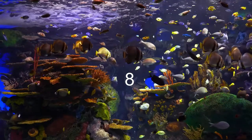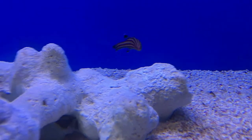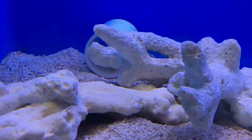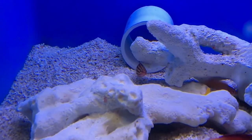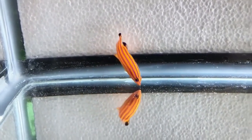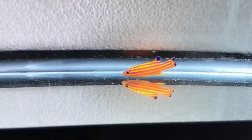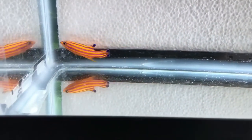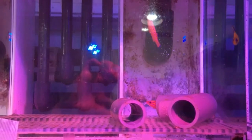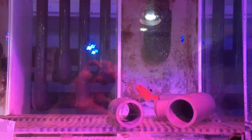Coming in at the number eight spot we have the Swiss Guard Basslet. This is a small but eye-catching fish coming in at just three inches. These guys make a nice addition to any community reef tank, but they will eat your inverts, so make sure you don't have any inverts you care about that these guys can get their mouths on. They prefer meaty foods like mysis shrimp or a little squid. I would not recommend getting one immediately if you're a beginner, just because of the need to avoid having hermit crabs — it'd just be frustrating.